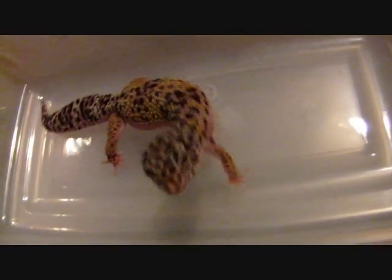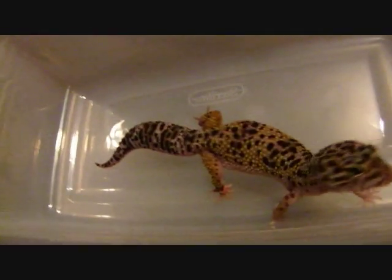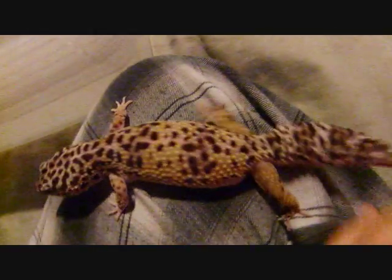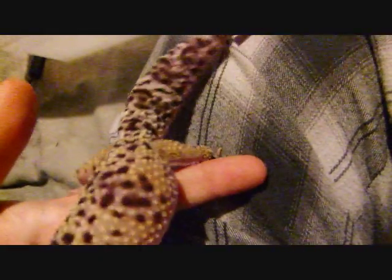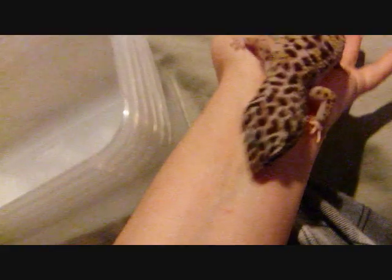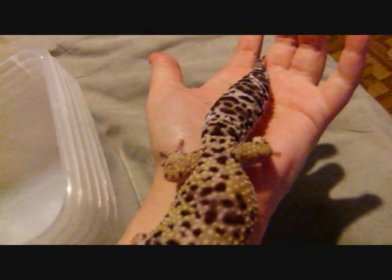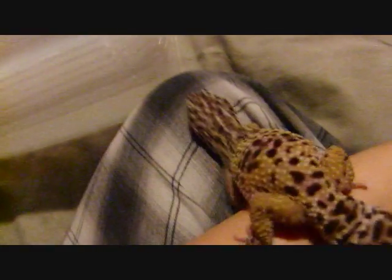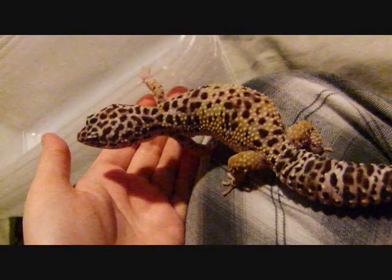Right here, this is a hypo snow. Her father was a super hypo tangerine carrot tail baldy and her mother was a super snow — this is what she came out as. She is still considered a hypo, as she has reduced spotting of a snow, even though she has more than 10 spots. She's a hypo snow. I'll have to cover snows in a different video because there's a lot to cover on them, but since snow and hypo are both co-dominant, she came out with both. She's pretty though.